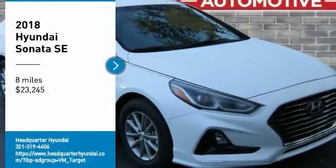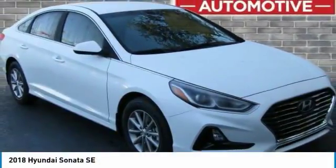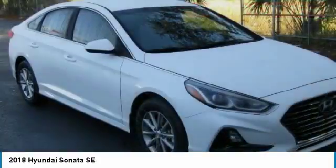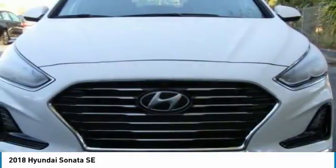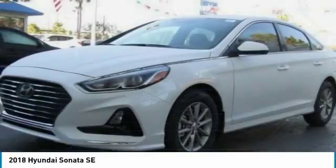Take a ride in the 2018 Sonata. The Sonata has a long list of technologically advanced interior features and options that make driving safer, more convenient, and much more fun.